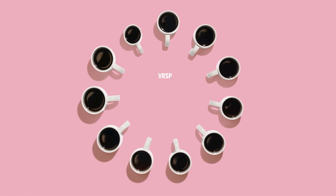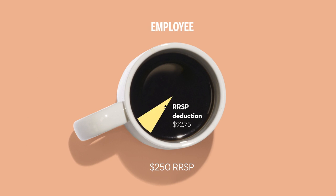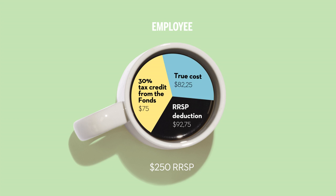So, a VRSP or an RRSP Plus? If a picture is worth a thousand words, a chart must be worth thousands of dollars. When you subtract the regular tax refund and the additional tax savings allotted by the RRSP Plus, the cost to the employee for an RRSP contribution of $250 is just $82.25.